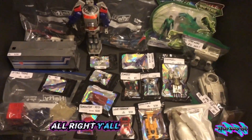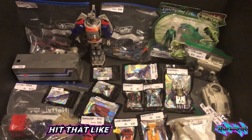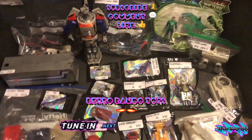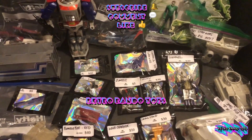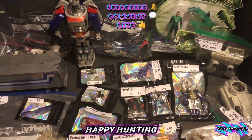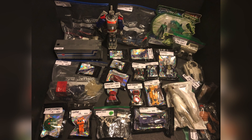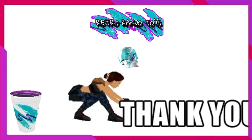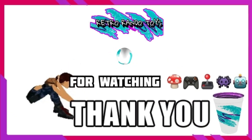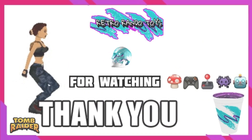All right y'all, catch you later. Please remember to hit that like and subscribe, and tune in next week for next week's video. Happy hunting, catch y'all later!